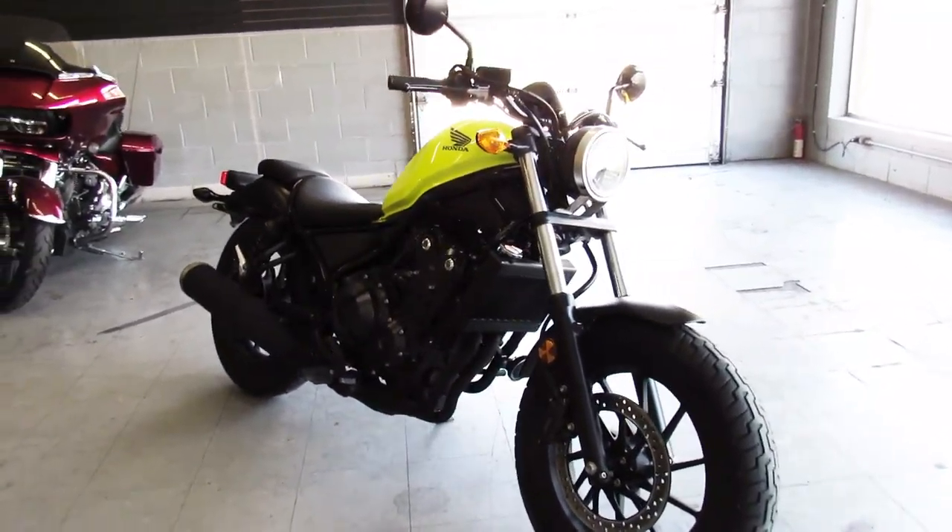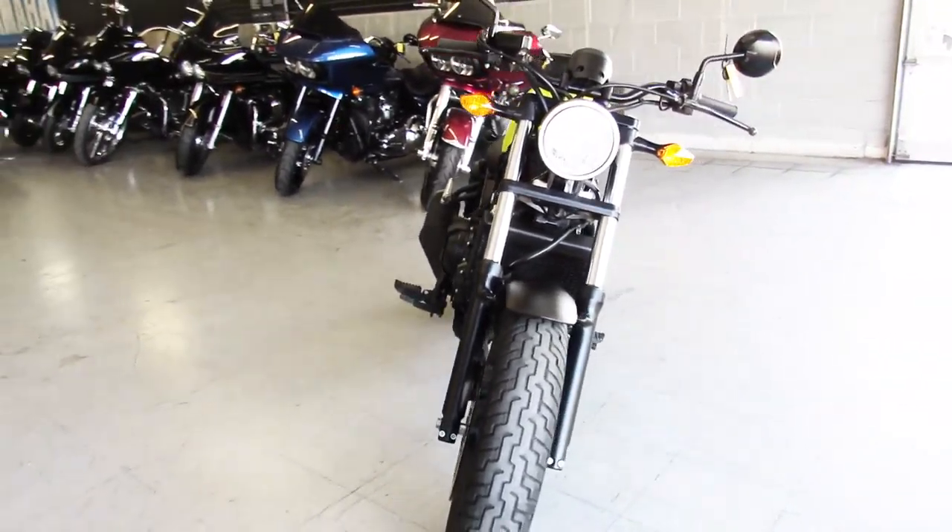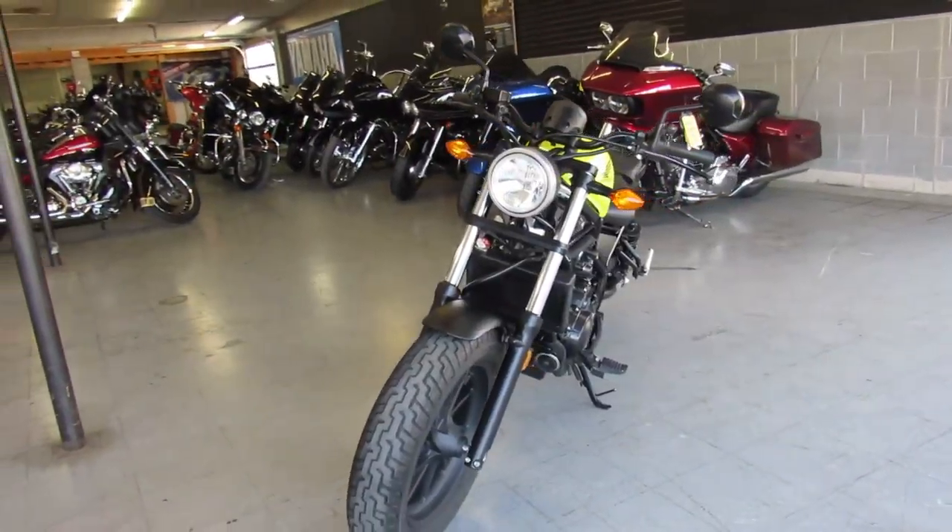Hey guys, ApprovalPowerSports.com here, starting to fill the showroom back up. I'm going to show you the 2017 Honda Rebel 500 for sale.